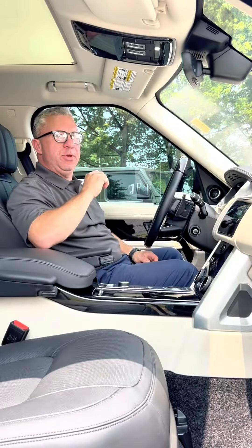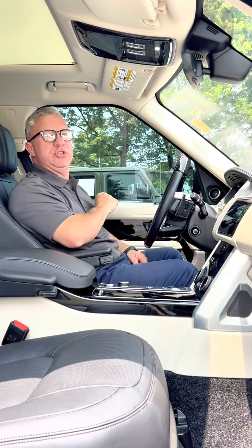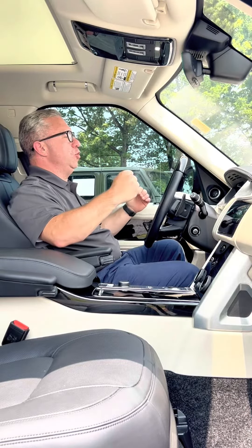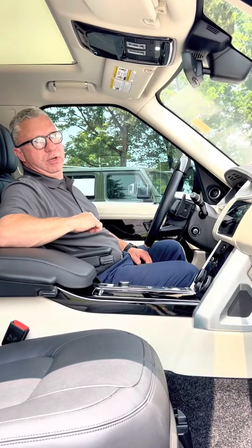With an original MSRP of over $140,000, the interior of the 2020 Range Rover is exactly what you would expect in the driver's seat. The first thing you're going to notice is the beautiful, comfortable, 22-way adjustable, heated and massage Windsor leather seats.